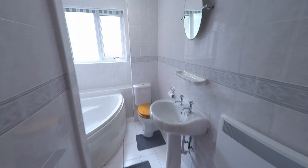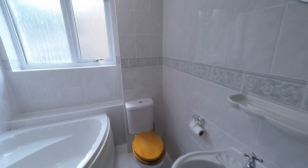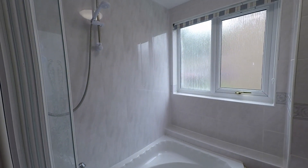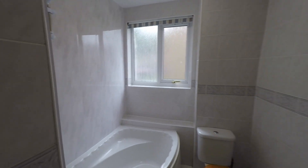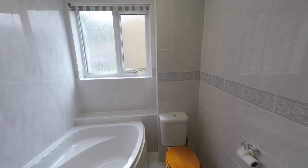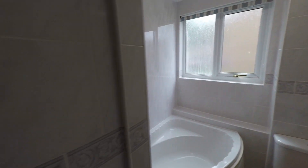I'll take you through to the bathroom. In here we've got your WC, your hand basin, and then we've got the bath with the overhead shower. A nice, naturally bright bathroom, and just to my left we've also got storage just through there.